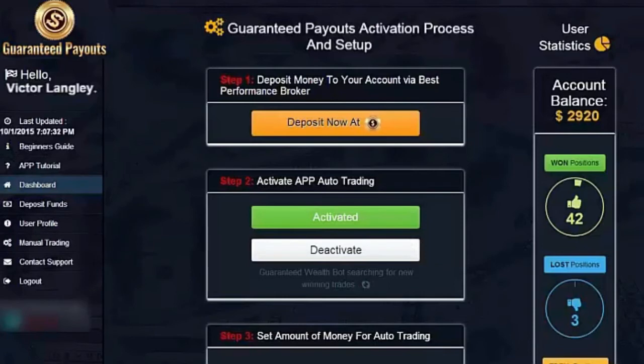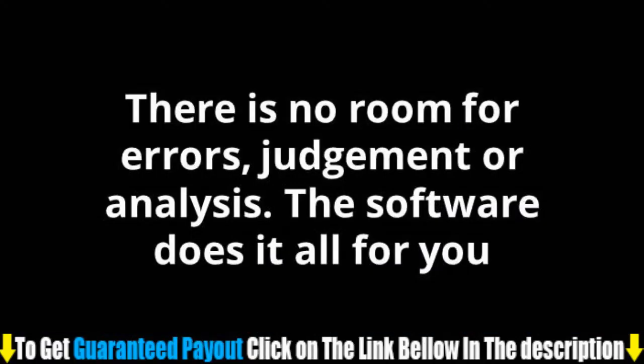It's just after 7 p.m. my time. I've logged back in and now you can see my balance has increased to $2,920. There is no room for errors, judgment, or analysis. The software does it all for you.